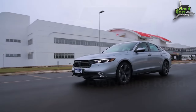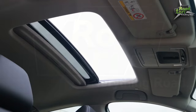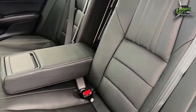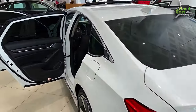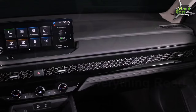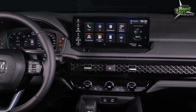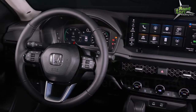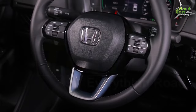Moving on to the interior, the Honda Accord 2024 is a sanctuary of comfort and luxury. High-quality materials, ergonomic design, and advanced technology create an environment that both soothes and excites. The spacious cabin comfortably seats five, with ample legroom and headroom for all. The dashboard — a sleek fusion of functionality and aesthetics — features a user-friendly 8-inch display audio touchscreen. This infotainment system, compatible with Apple CarPlay and Android Auto, ensures you stay connected and entertained on the go.